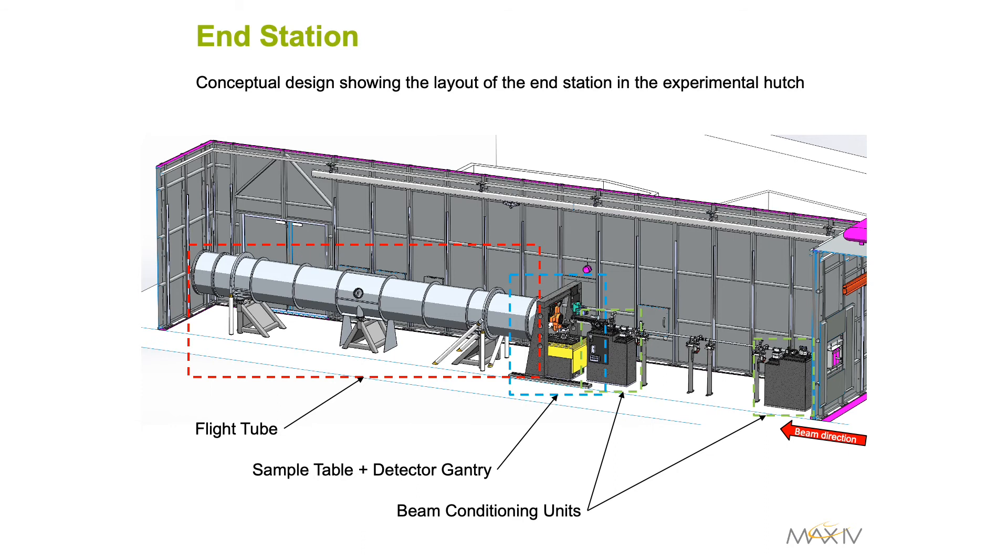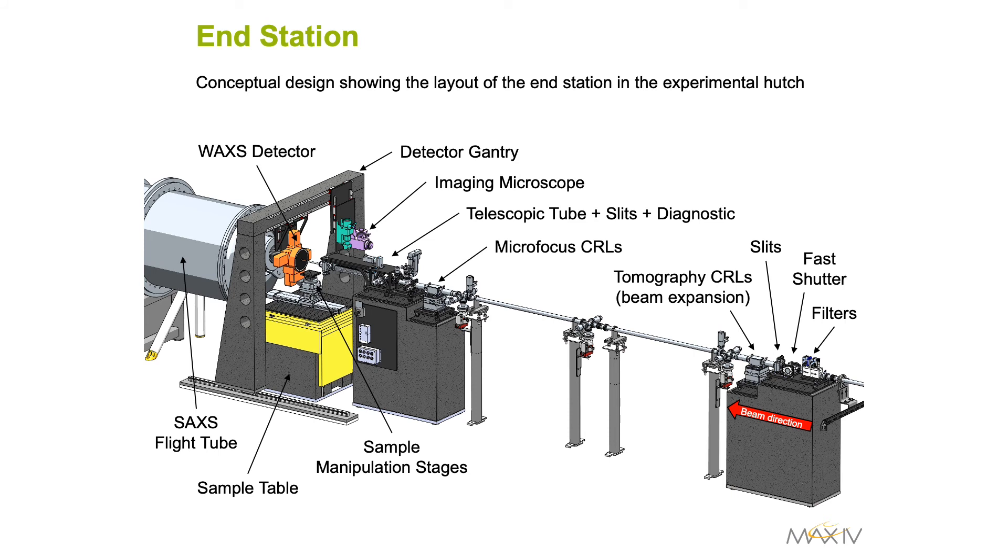The principal elements in the experimental hutch of the beamline will consist of two beam conditioning units, the sample table and detector gantry, and an evacuated flight tube. The sample positioning table will have vertical, lateral and pitch motions with high stability and motion resolution. Both the microscope for tomographic imaging and the WAXS detector will be mounted on a gantry allowing easy movement in and out of the beam depending on the required setup. The nine-metre long flight tube will house the SAXS detector. An important feature of 4MAX is to allow both full-field tomography and SAXS/WAXS to be combined sequentially in the same experiment, with fast efficient switching between setups allowing collection of both imaging and scattering data on the same sample.